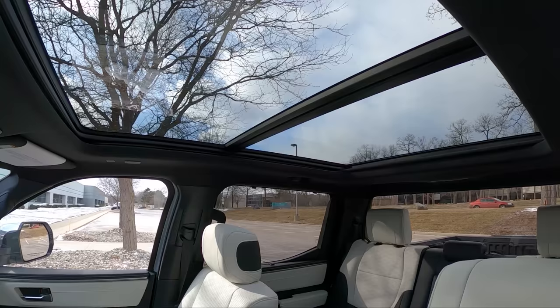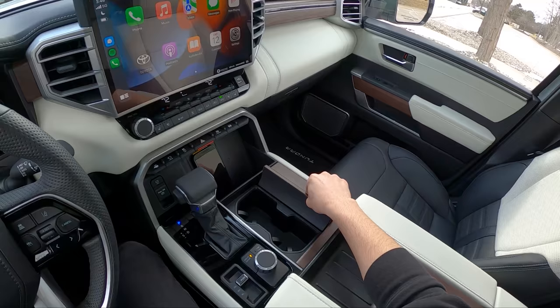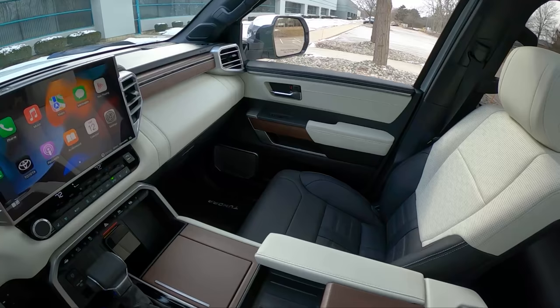Very light, open, and airy — especially with this massive panoramic sunroof open. Open-pore American walnut wood accents throughout, and up near eye line at night this has some cool ambient lighting with a Capstone logo right there.